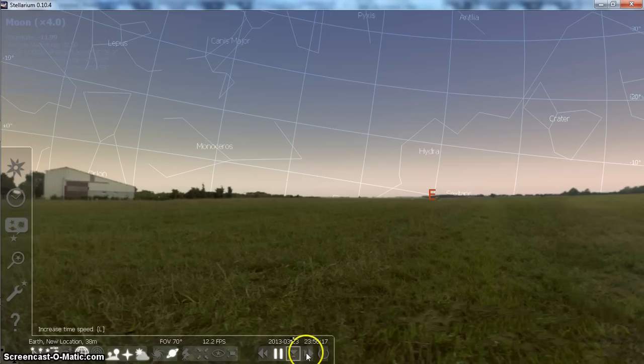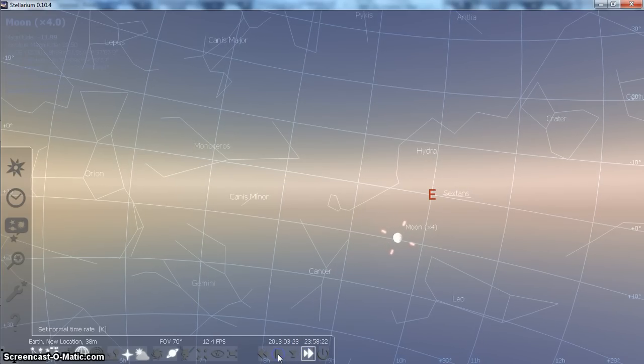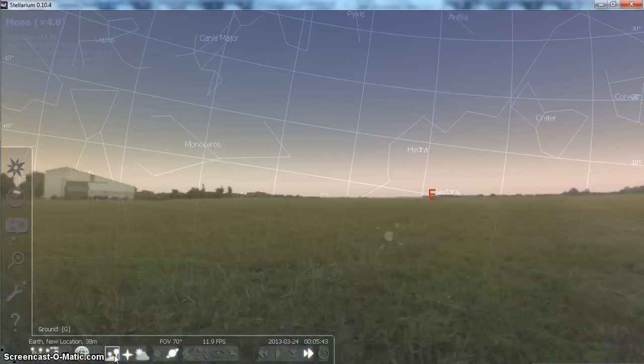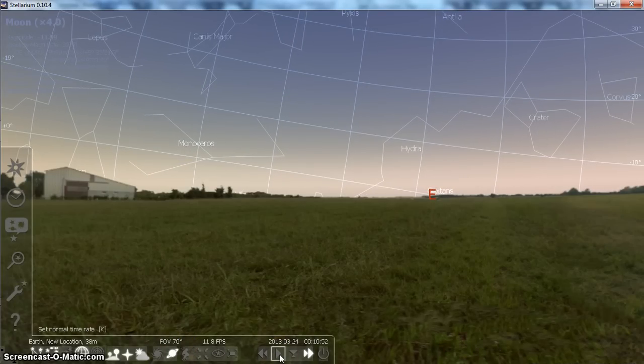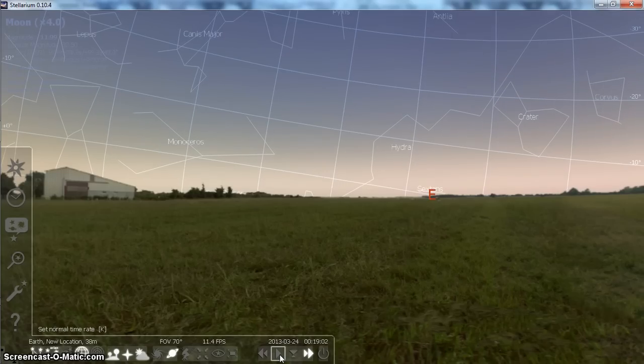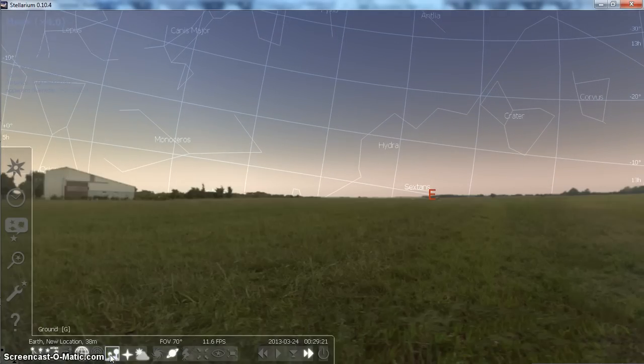This is absolutely not the moon you're seeing down there because of the time differential. It's midnight Central Standard Time. I'll hit play and go faster, take the landmass away, and hit play. The moon's below the horizon — you're not even going to see the moon down there. That's the horizon line.